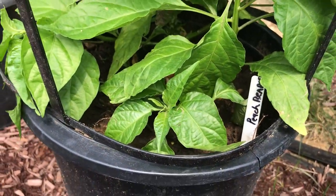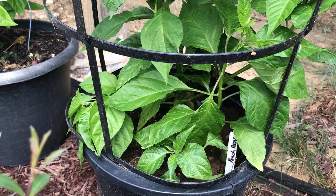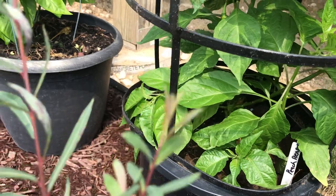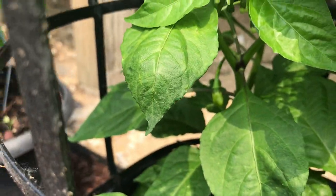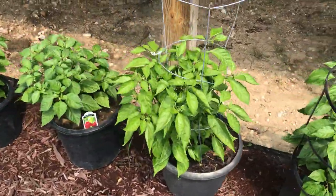Next up is the Peach Reaper. These are growing from seed. I can't remember exactly where I got these seeds from off the top of my head. But regardless, it's doing very well — you can see one fruit right there growing, which is good. Since we've had these storms and this high humidity, these plants have just skyrocketed in size.